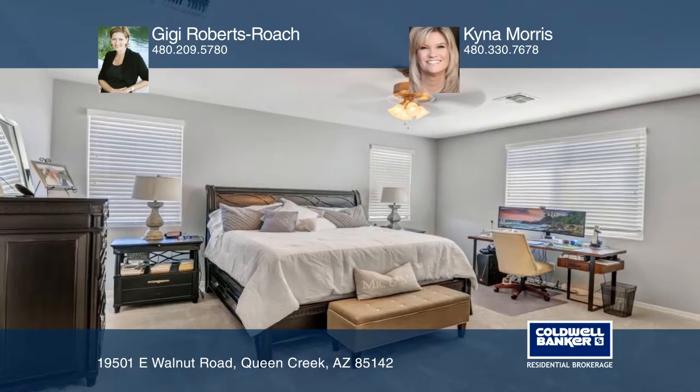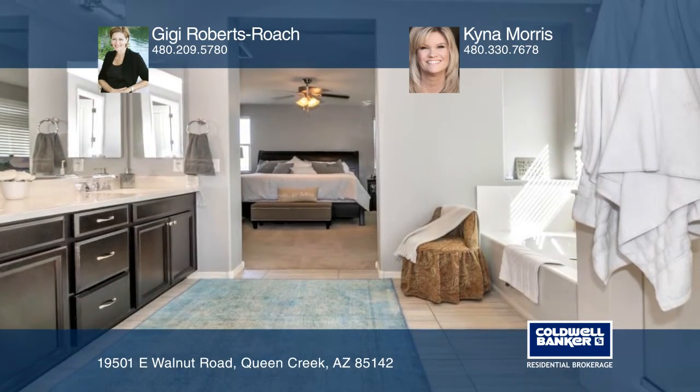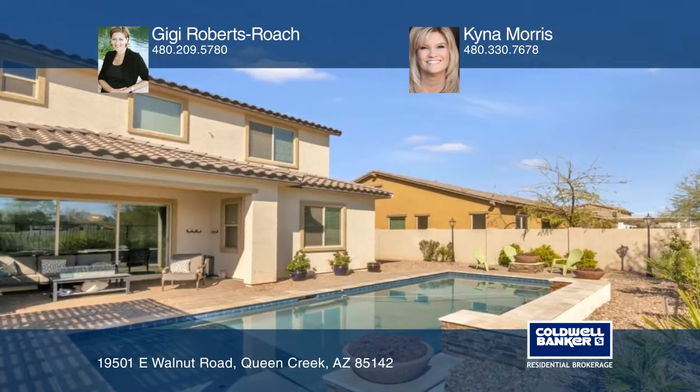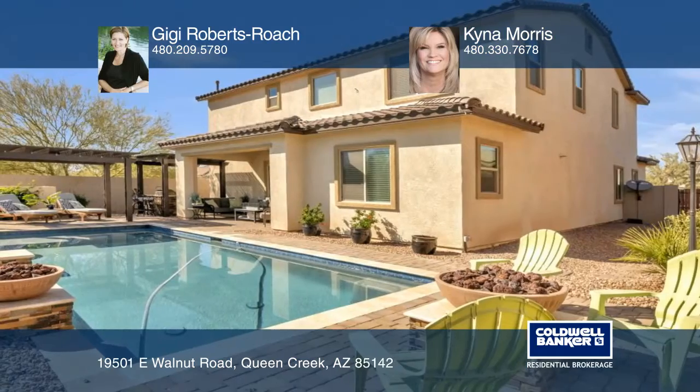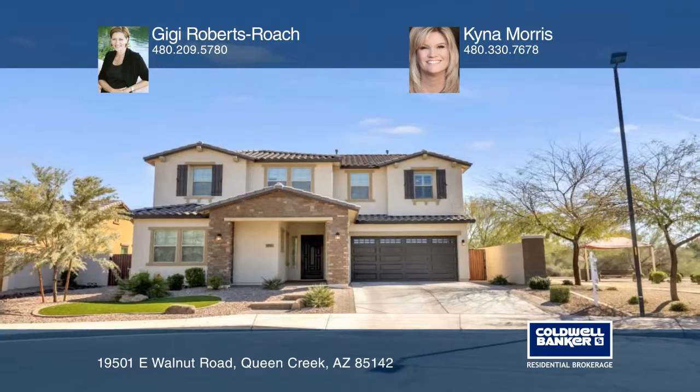The great room wall slider opens to the resort-like backyard with a Pebble Tech play pool with travertine surround, gas fire bowls, extended paver patio, two pergolas, a built-in barbecue. Contact Gigi Roberts Roach and Kena Morris for more details.